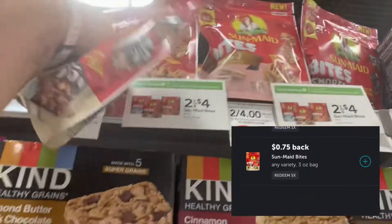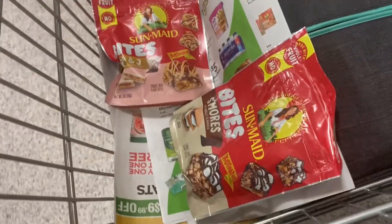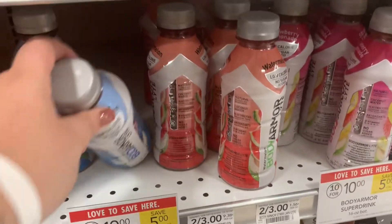These Sun Maid Bites are so addicting and they keep resetting on my Ibotta. They're two for four and Ibotta was giving back 75 cents each, and I had Fetch rebates too — it made it like 75 cents for both. This next deal has no coupons or rebates, but these Body Armors are five for five and my husband loves them.